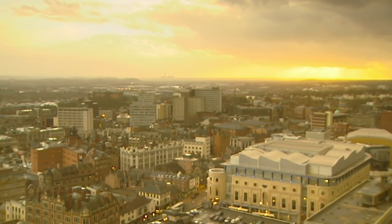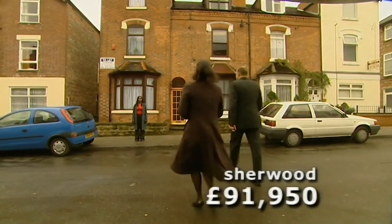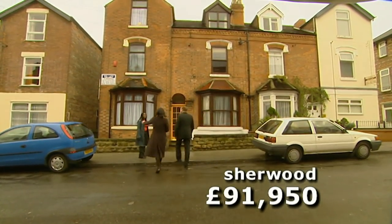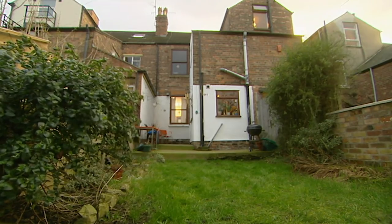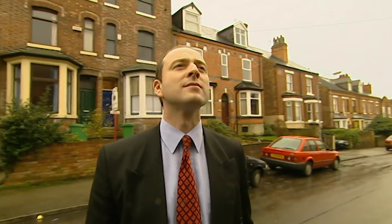Bright and early the following morning, it's time to revisit the two final contenders. First, it's Sherwood, where the deal-breaker is the small kitchen. Can it be extended into the garden, and at what price? Chris, a local surveyor, may hold the answer.